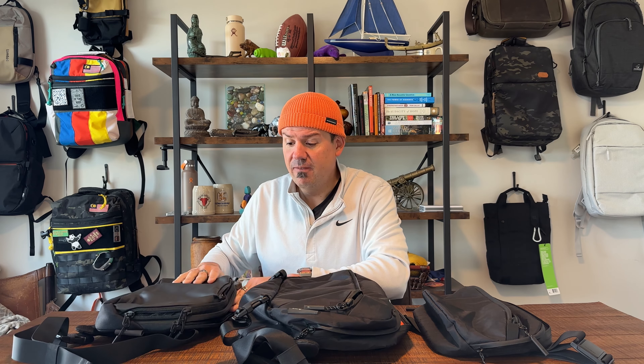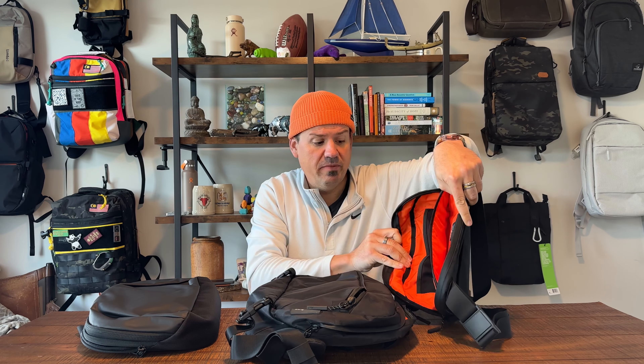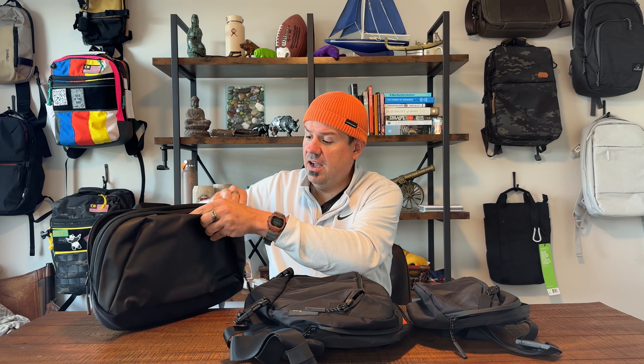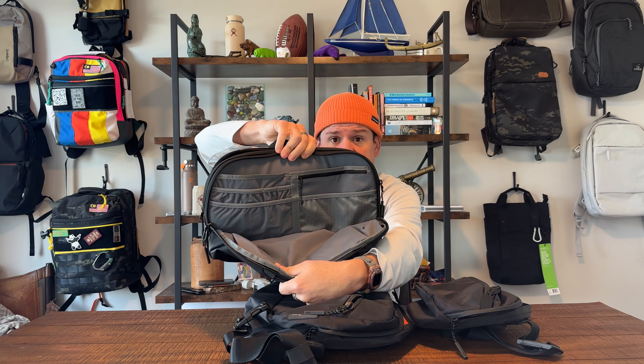Let's talk a little bit about materials. Interestingly enough, the Day Sling Three Max and the Travel Sling Two — I bought them in X-Pack. I didn't see an X-Pack option for the Tech Sling, which means you have the bright orange interior on these two bags, which I love, but not on the Tech Sling. On the Tech Sling you do have a contrast — a gray interior — but you don't have the bright blaze orange.